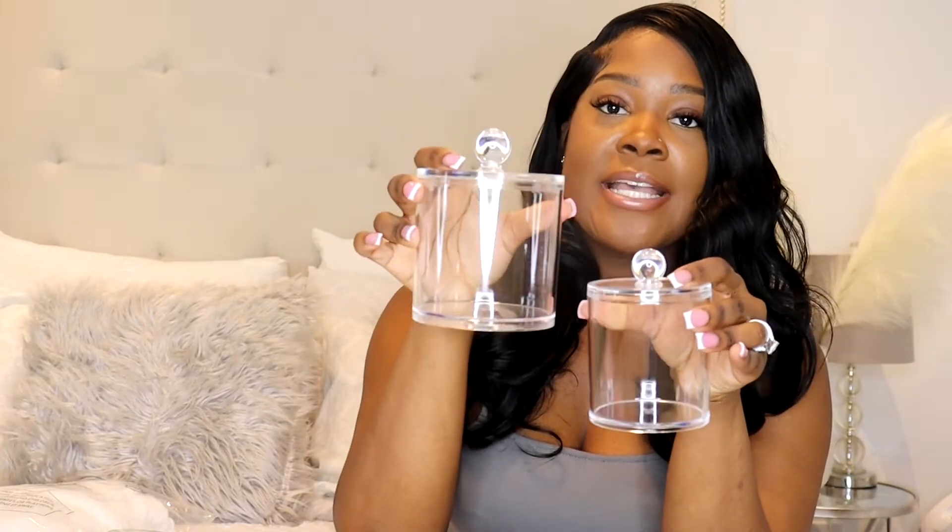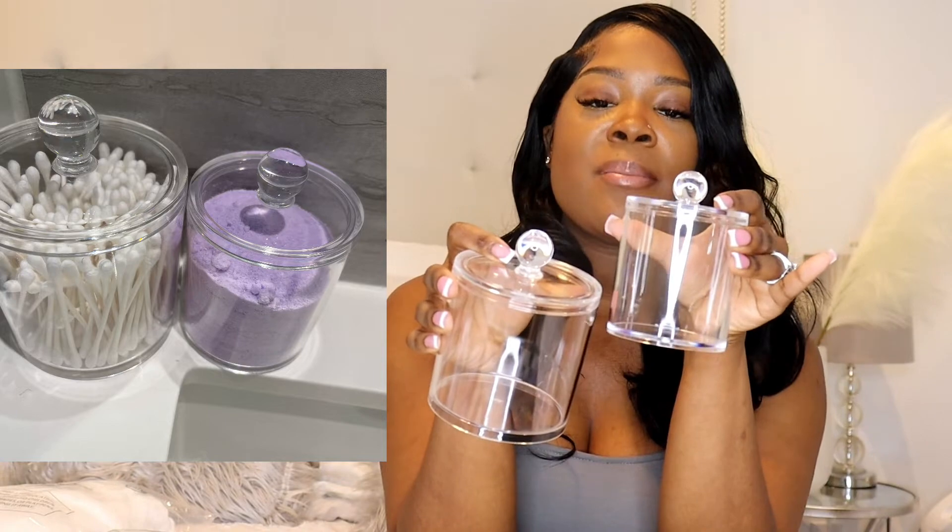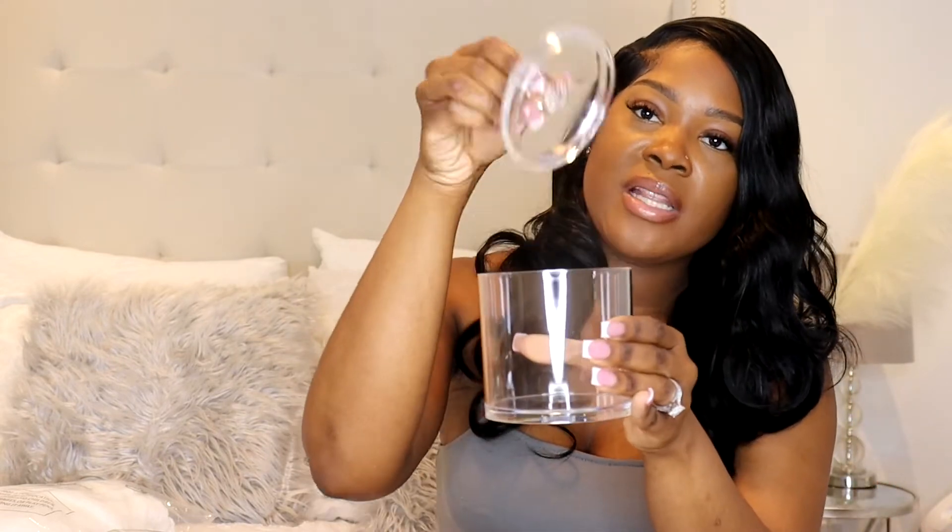The next thing I got was this cotton swab dispenser. There are two different sizes and they're acrylic, not glass, so they won't break. I'll be using them in the bathroom — one for cotton swabs and one for bath salts — just to help organize and keep the bathroom looking clean and aesthetically pleasing. They have a lid that comes on and off; super simple.